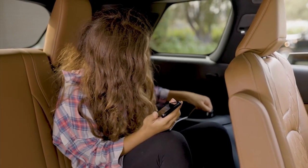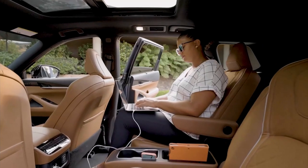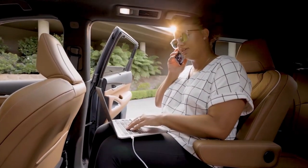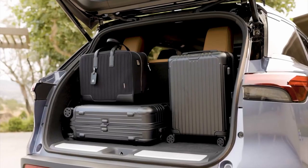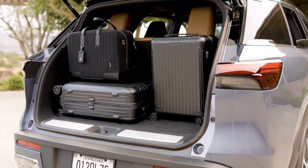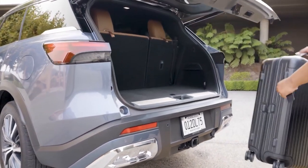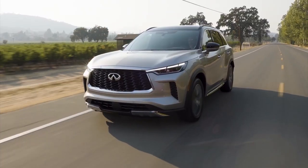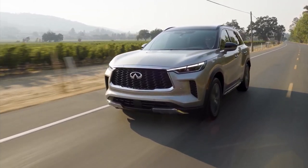Unlike its interior platform mate, the similarly updated Nissan Pathfinder, which has separate volume and tuning knobs, the QX60 simply has a tiny volume spinner. The QX60's powertrain is Nissan's corporate 3.5-liter V6, generating 295 horsepower with a high peak torque of 270 pound-feet at 4,800 rpm. The previous CVT has been replaced by a new nine-speed automatic transmission, which distributes torque to either the front or all four wheels.